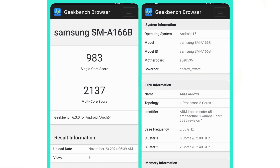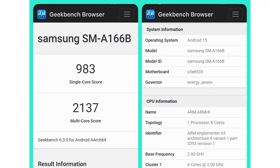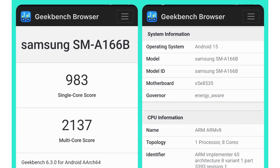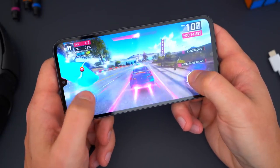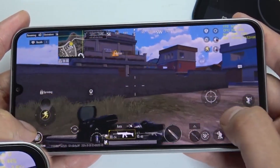Early benchmark results reveal a single-core score of 983 and a multi-core score of 2137. While these numbers reflect performance on an early testing build, the final stable release is expected to bring even better results.